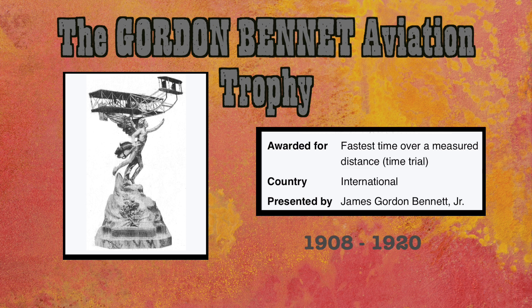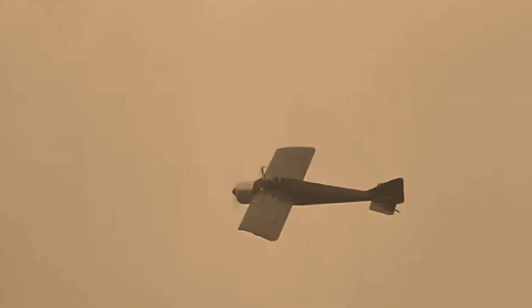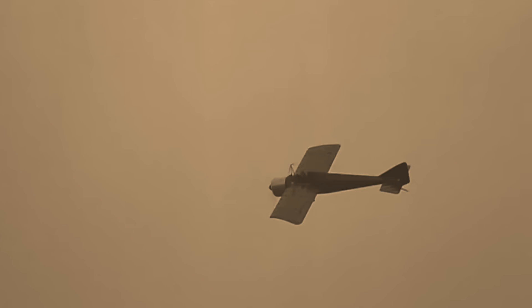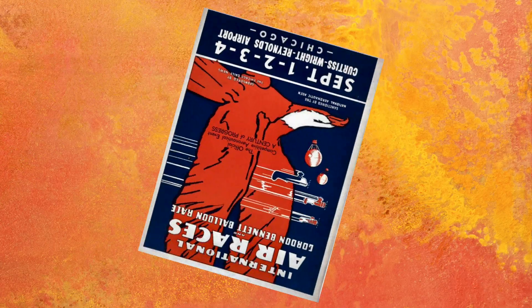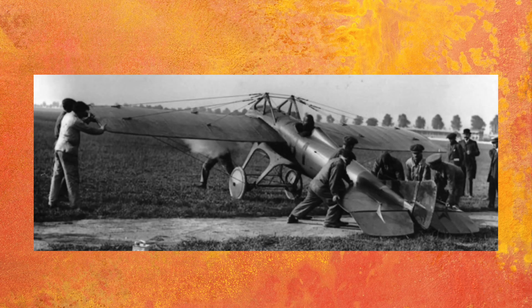Later famous races were the Schneider Cup races for seaplanes. The Deperdussin Monocoques were among the fastest at Gordon Bennett Cup races. The races were international, with participants from all industrialized nations. Invariably, all racing planes were monoplanes.